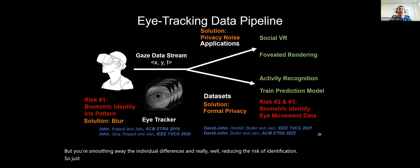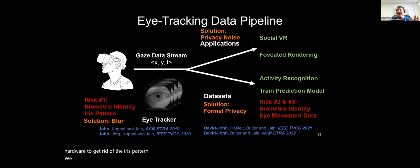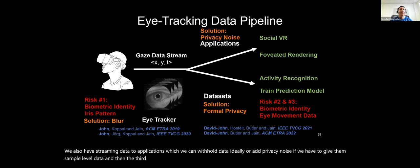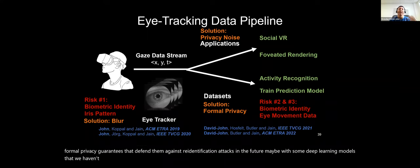To summarize and map back to the pipeline: we have three risks. First, raw eye images with the iris — we can blur in software or hardware to remove the iris pattern. Second, streaming data to applications — we can withhold raw data using a gatekeeper or add privacy noise if sample-level data must be shared. Third, data sets — we can apply formal privacy guarantees defending against re-identification attacks, even from future deep learning models.